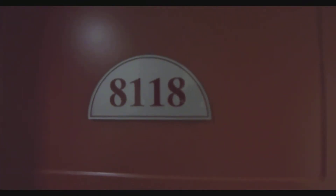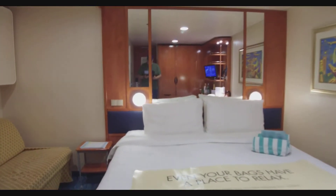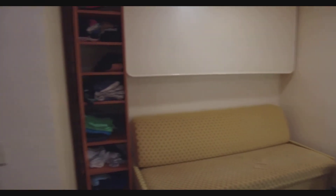Welcome to Cabin 8118 on the NCL Sun. It's a really roomy cabin. It's an inside midship cabin and here are two beds that didn't fold down. It's got a couch and a bunk bed that comes down.